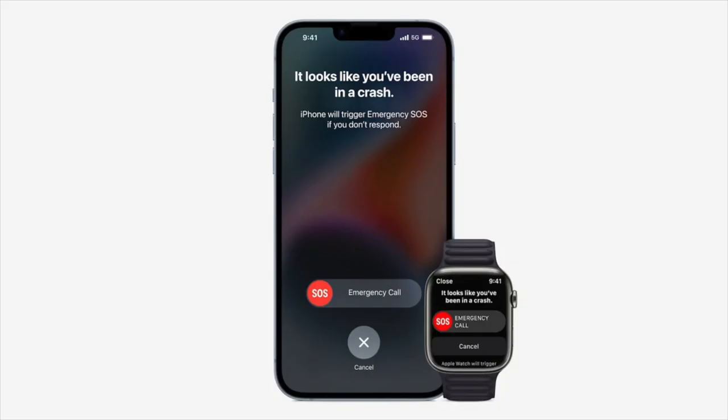Last but not least, the last feature on this new phone is the Emergency SOS and Crash Detection feature. I am not testing that out, but it is nice to know that if I'm in an emergency situation or if I'm in a car crash, I can get help right away. So that's good to have.